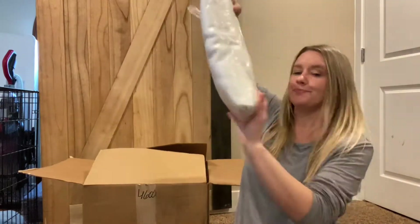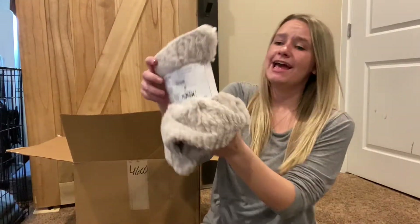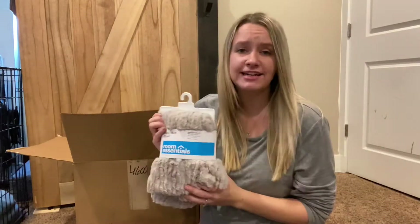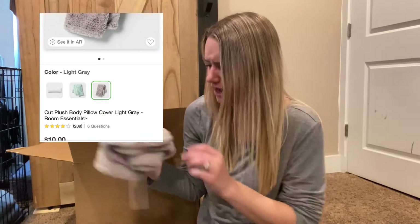This next item is very weird — is this a curtain? Anyway, it retails at this price. Oh my god, we got a body pillow coverlet. It is so soft! I just need to get a body pillow now because I don't have one but I definitely need one. This is the price it retails for — it's a Room Essentials, so I think it's from Target.